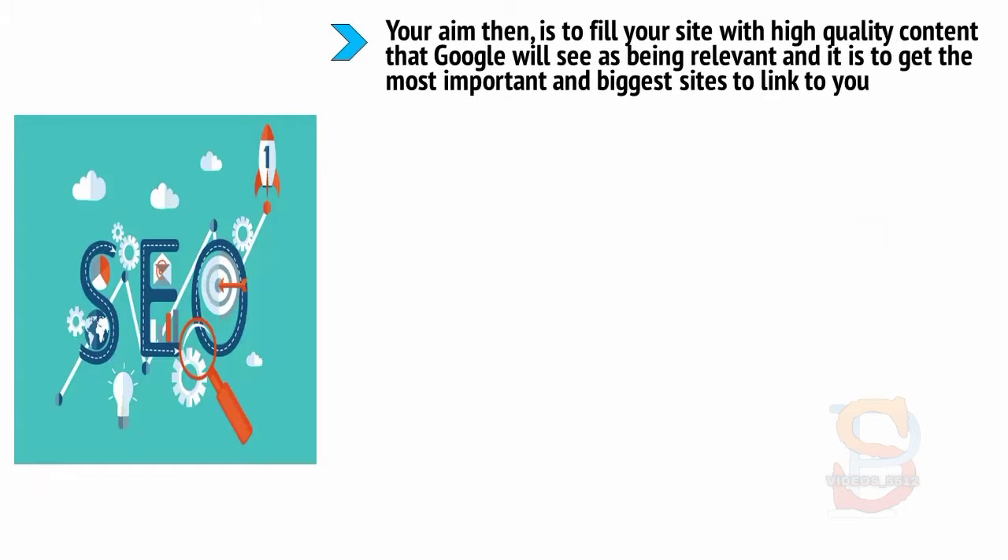Your aim then is to fill your site with high quality content that Google will see as being relevant, and to get the most important and biggest sites to link to you. Once again, this often means working with influencers.